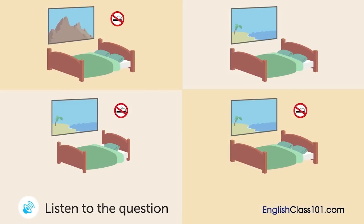A man is making a reservation at a hotel. Which room is he going to stay in?